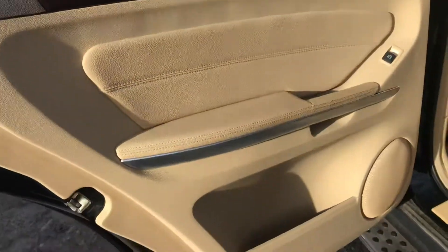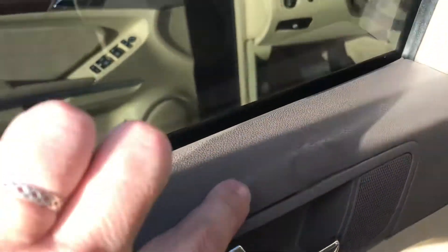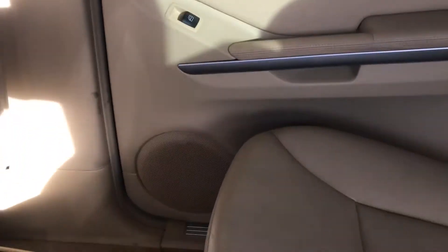Looking in the back, the door is in great condition. There's just a little bit of something on the back door but it doesn't look like it affects any functionality. The seats here look to be in great shape — I don't see anything off about the back seat at all. It all looks to be in good condition, no cuts. Looking over at the passenger side in the back, that looks good as well.